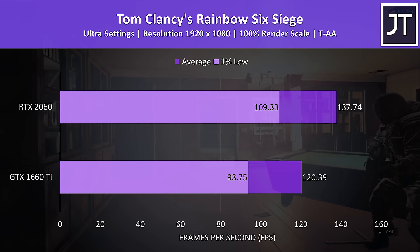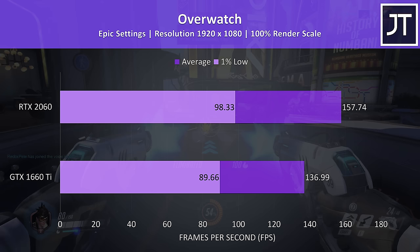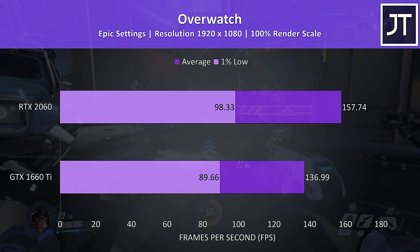Overwatch was tested in the practice range, as it allows me to perform the exact same test run. At epic settings the 2060 was 15% ahead of the 1660 Ti in average FPS, and almost 10% ahead in 1% low performance.